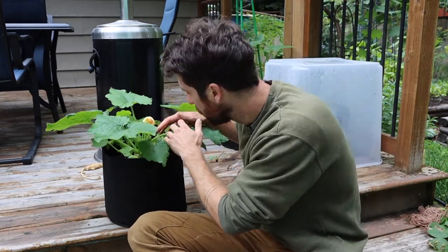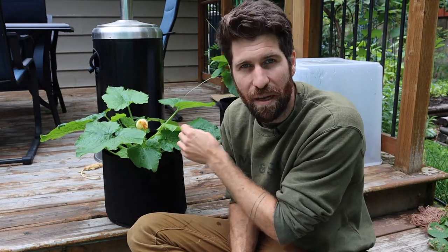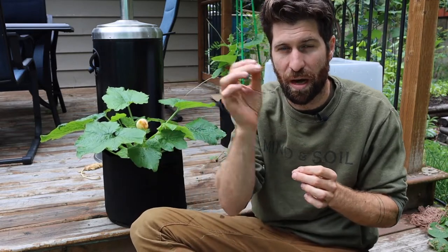If I take a look in here, I think I can see the very first female flower starting to come through. In the next seven days or so, that one female flower — which has the fruit behind it — is going to develop a little bit. That flower will open up, and then the pollen from the male flower will travel over to the female flower, pollinate it, and begin to grow into our zucchini fruit.